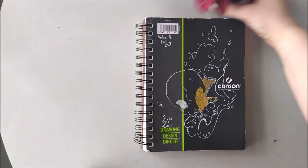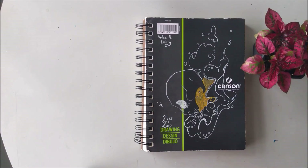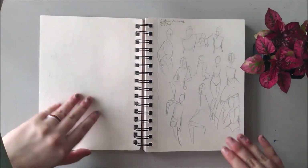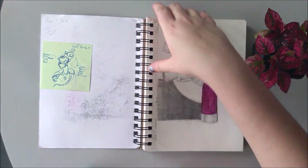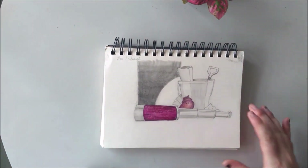Hey guys, this is Arlie with Arlie's Art, and it's been a while, but we're gonna start off with a sketchbook tour. I started this sketchbook in December of 2018. I typically use it for random sketches, figure drawing, and I also use it to put finished pieces in.